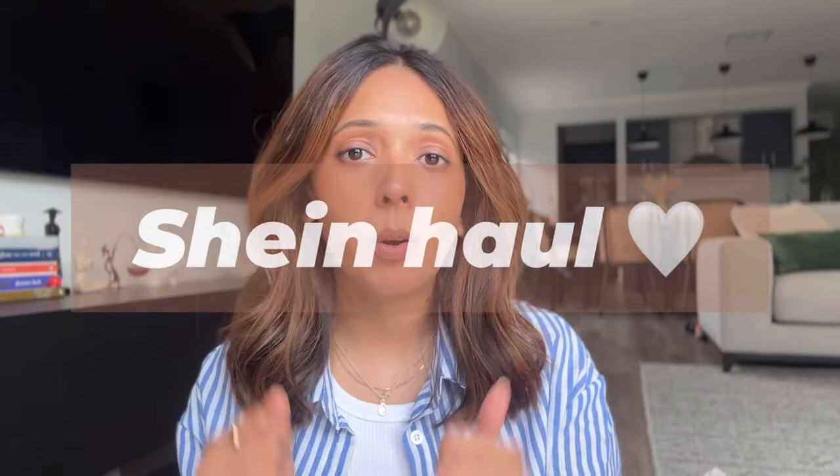Hi guys, welcome back to my channel! Today I'm going to do a Shein haul. I think that's the video which got the maximum views, so I thought why not do another haul. I love shopping from Shein because you get a lot of variety at an affordable price. Fashion keeps changing, you need to update your wardrobe, and not everyone has that kind of money. I prefer shopping from Shein, and because I do a lot of scrolling, finding the right piece, going through reviews, and sometimes returning them — you don't have to do all that effort. I'm here to help you find the best pieces from Shein at an affordable price.